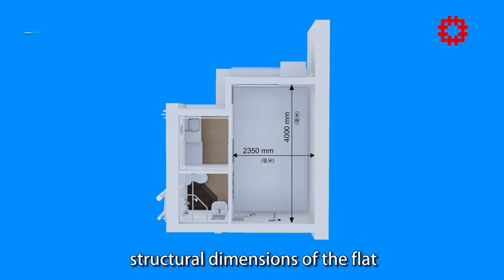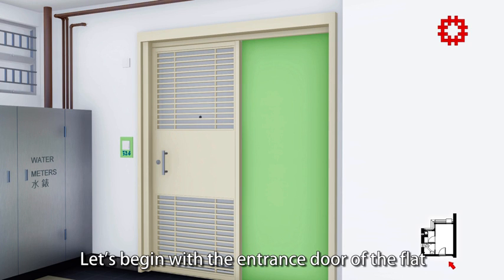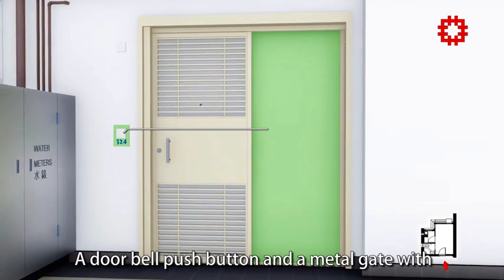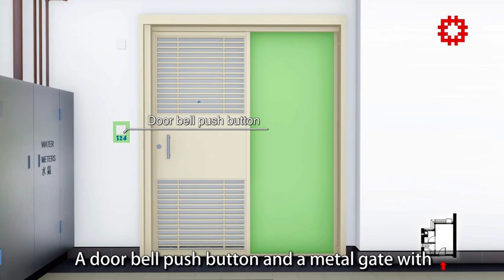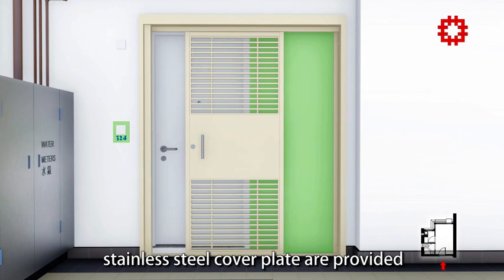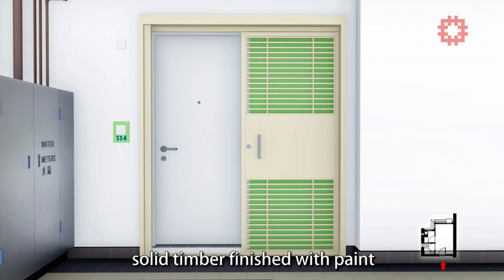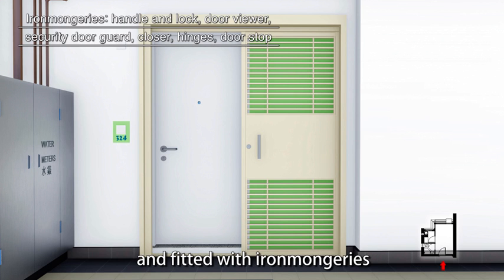Let's refer to the structural dimensions of the flat and begin with the entrance door. A doorbell push button and a metal gate with thumb turn device behind a stainless steel cover plate are provided. The entrance door is made of solid timber, finished with paint and fitted with ironmongeries.